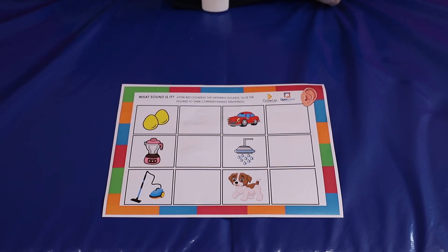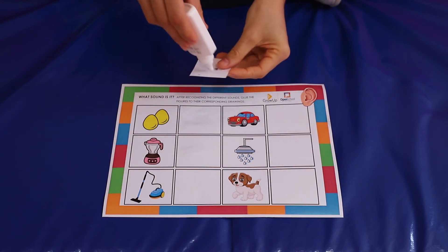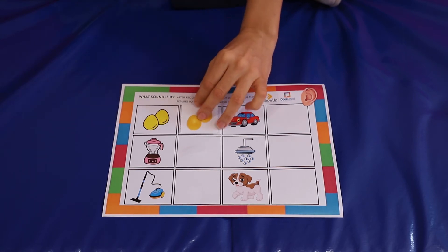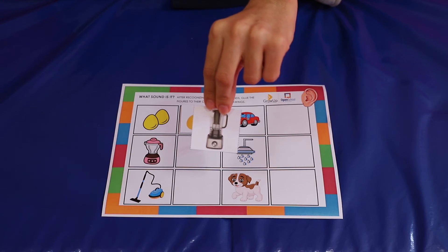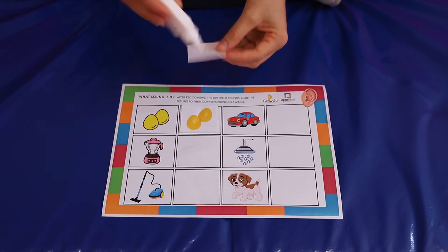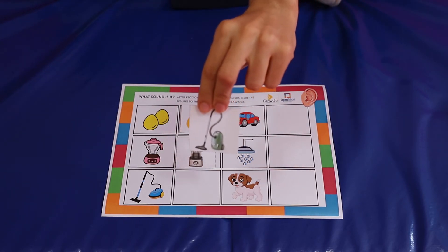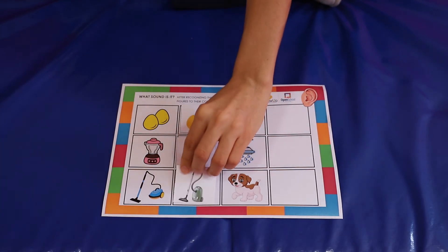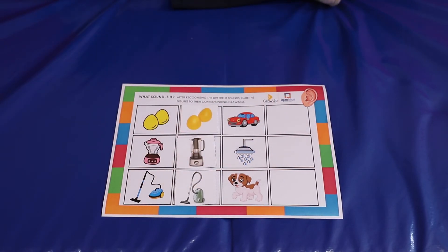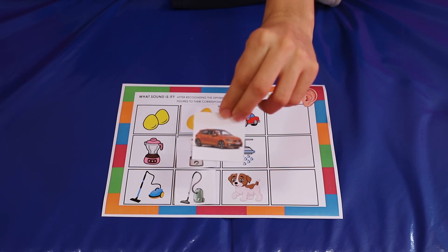What is it? Yes! It's an egg shaker! And what is it? It's a blender! What is it? It's a vacuum cleaner! What is it? Yes! It's a car!